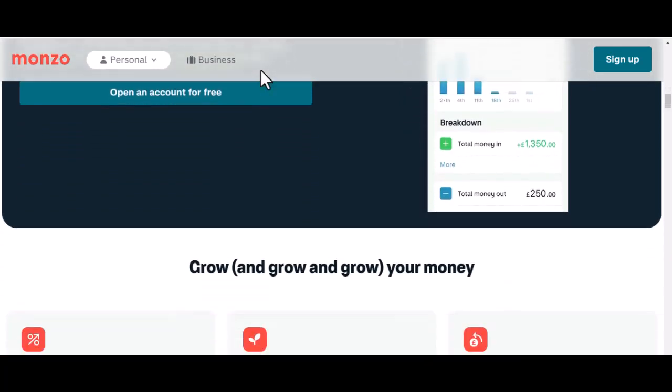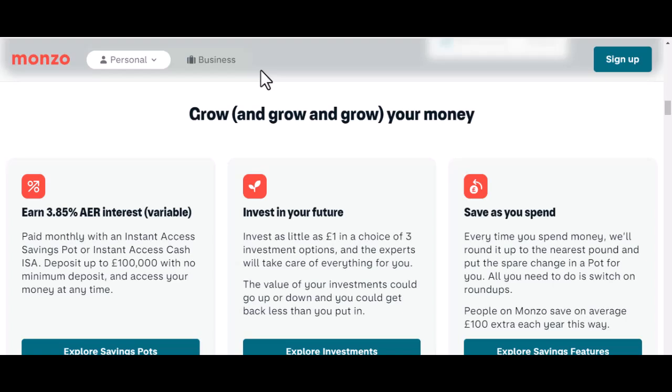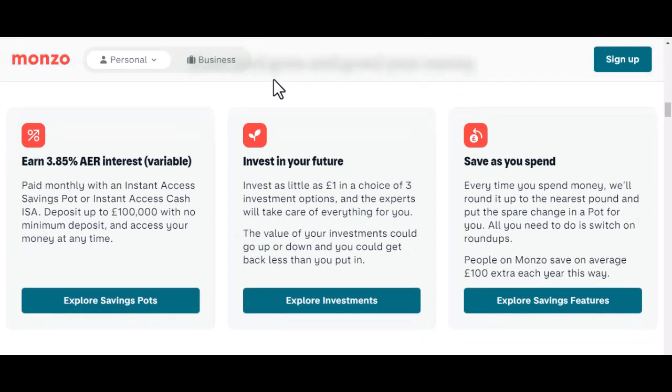Here's where things get interesting. If the money comes in pounds sterling — the good old British money — Monzo is all smiles. They don't charge you a penny for that; it's like receiving a gift with no strings attached. But if the money comes in a different currency, like euros or dollars, Monzo will do a little currency exchange magic and convert it to pounds for you, but there's a small 1% fee for that service.